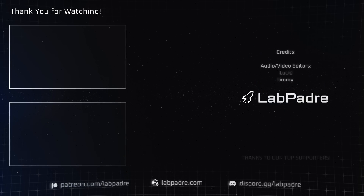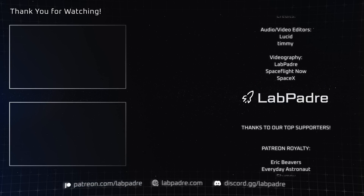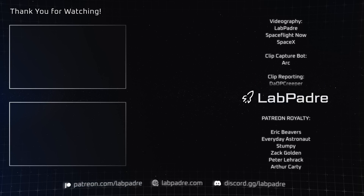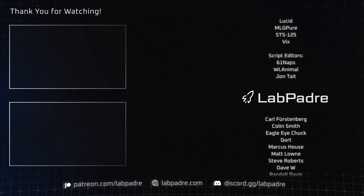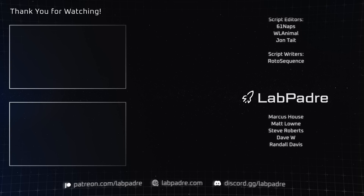And there you have it — another SpaceX and Starbase weekly update brought to you by LabPadre. Don't forget to hit the like and subscribe button if you haven't already, and we'll see you next week. Thanks for watching everyone, LabPadre out.